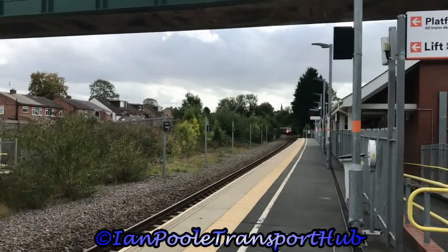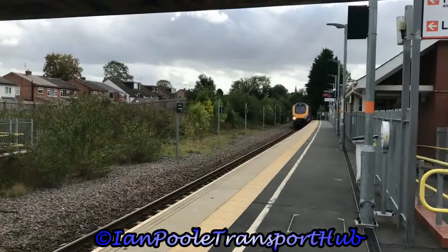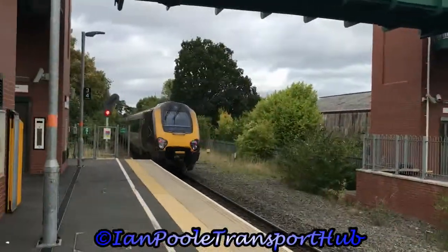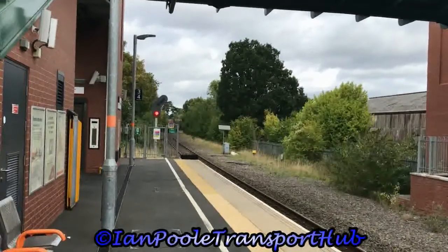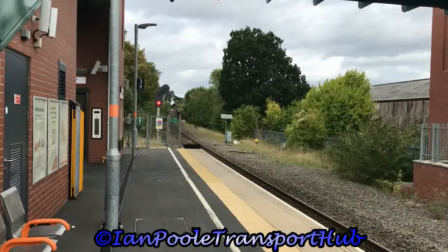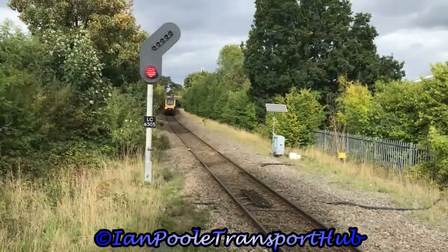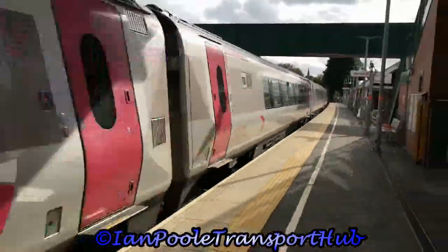Next to pass through the station is 220032, working 1M46 from Bournemouth to Manchester Piccadilly. Coming in the opposite direction is 220-008, working 1O18 from Manchester Piccadilly to Reading.